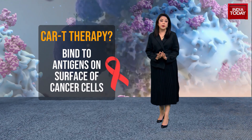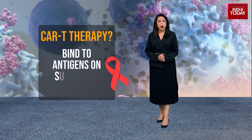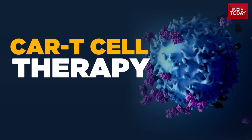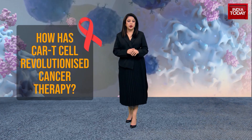These CAR proteins are synthetic molecules which experts say don't exist naturally. Once introduced into the body, the CAR molecules will continue to multiply and attack cancer cells.